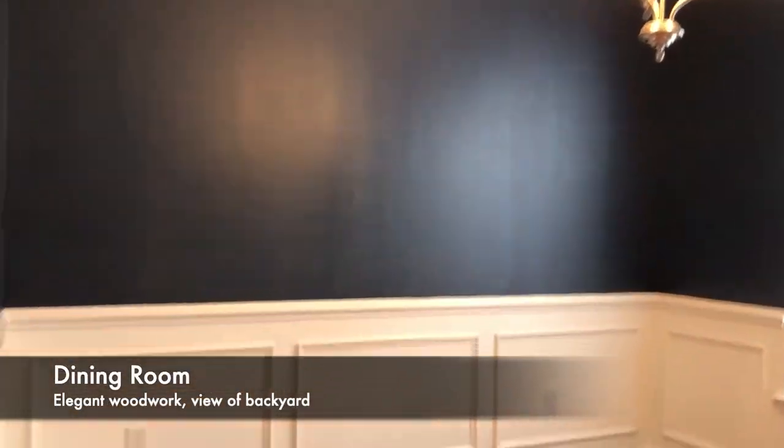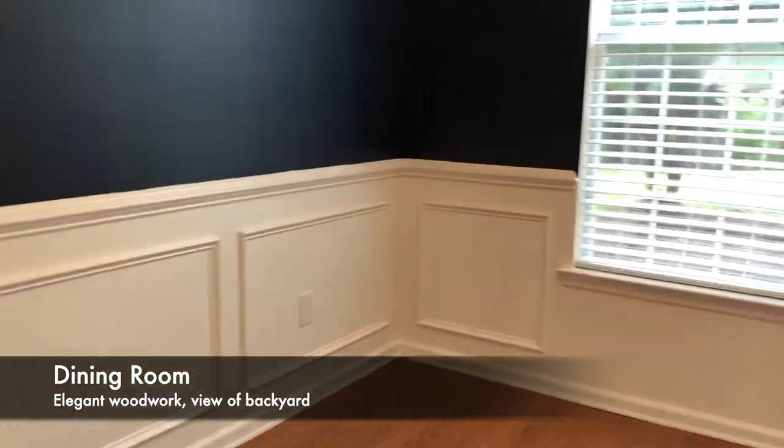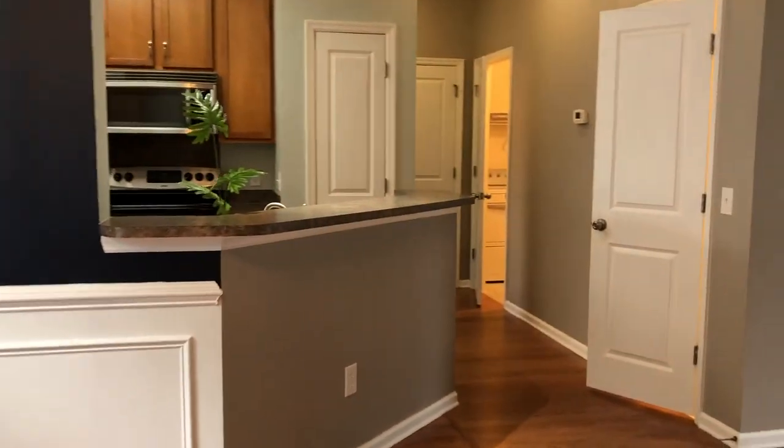I love the dramatic blue in the dining room. It's beautiful paired with the chair rail and the picture frame molding. Dining room looks out over the backyard and the patio. Of course, it's open to the kitchen and the family room.